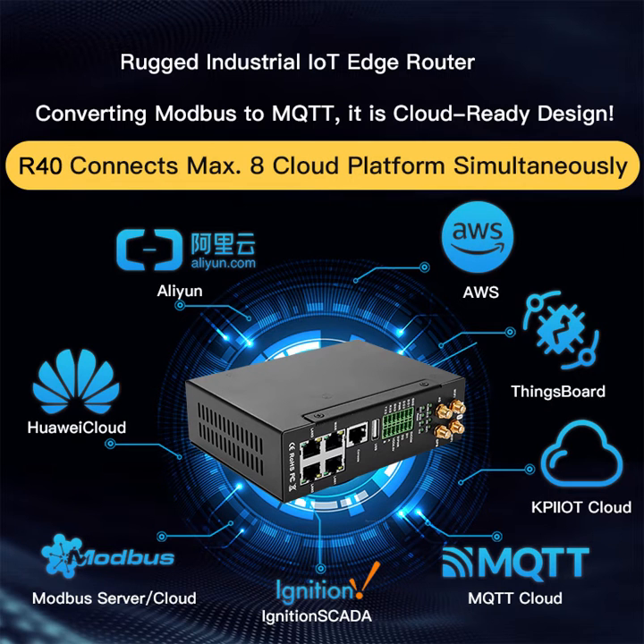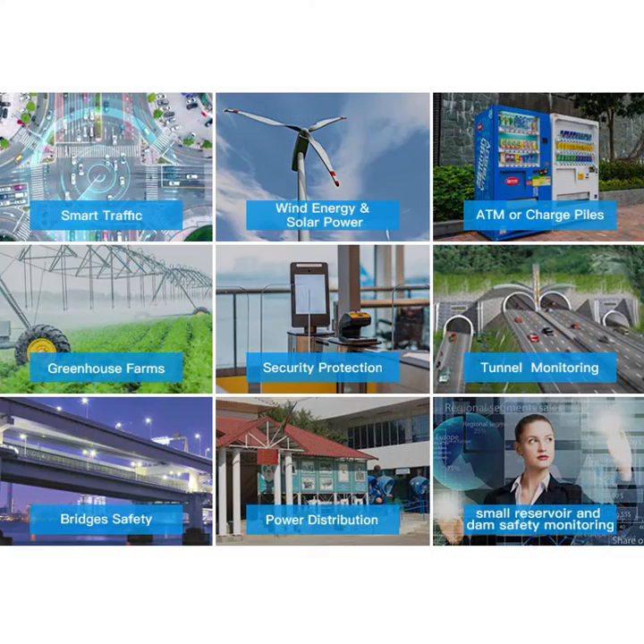It can be connected to Huawei Cloud, Alibaba Cloud, AWS Cloud, ThingsBoard, and other cloud platforms. It is widely used in various industrial IoT scenarios.